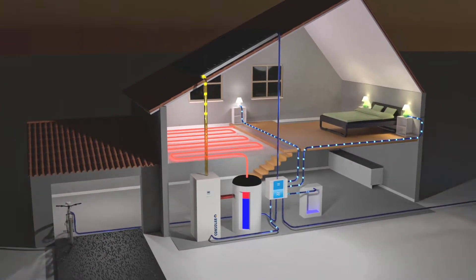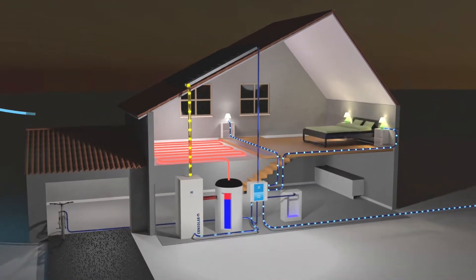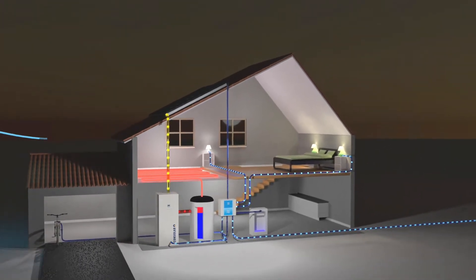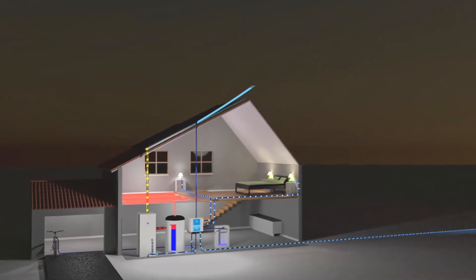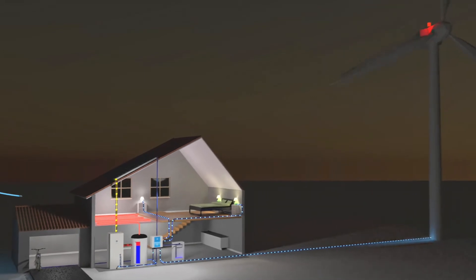During the night, the heat and battery stores are discharged. The heat pump starts and covers the heating demand with the air heat exchangers of the Solink collectors. The power supply of the heat pump and the household are supplied via the grid network.